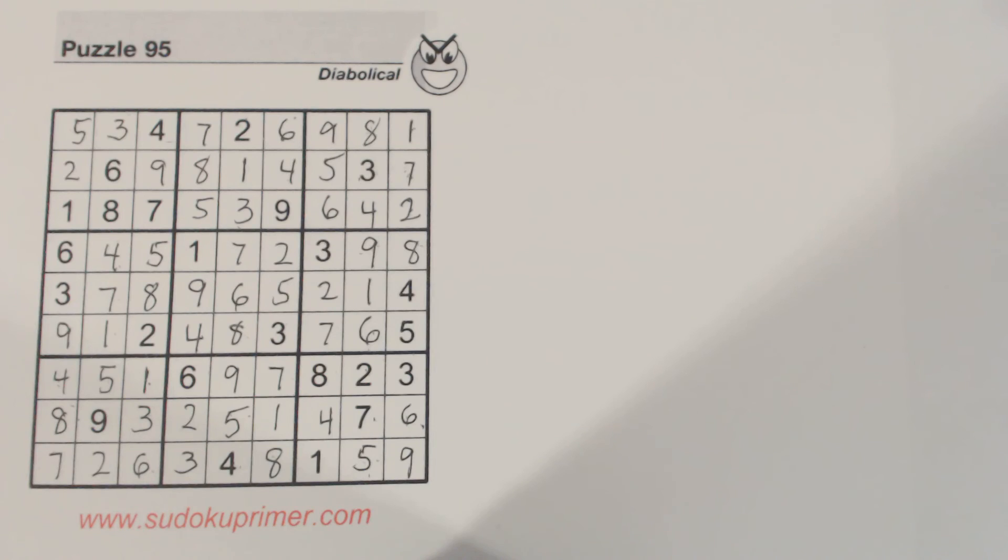We used a couple of more advanced tricks, like identifying identical twins and using twins to help us solve that diabolical puzzle. Thank you for watching, and go to SudokuPrimer.com for more advanced techniques. You can also download blank Sudoku grids on that website and find quite a bit more information about Sudoku. I'll see you on the next video.